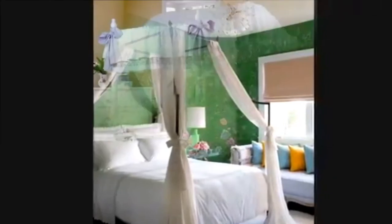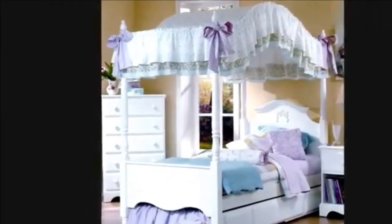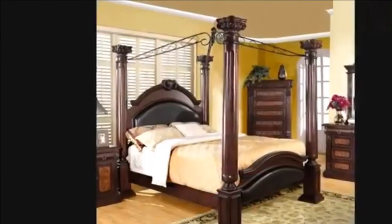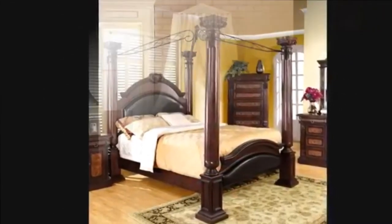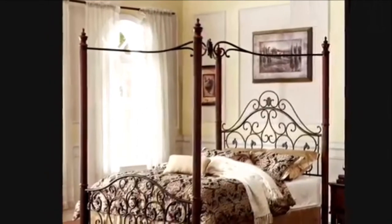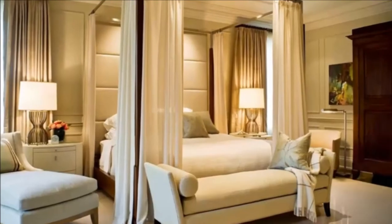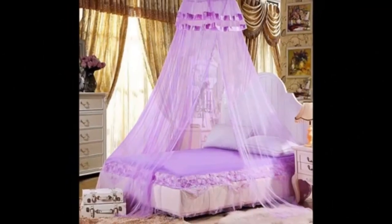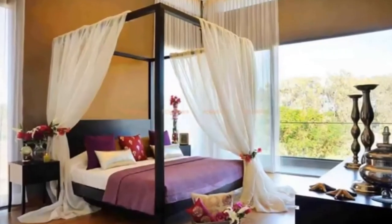Nowadays, everyone can afford a canopy bed and they can add an air of sophistication to your bedroom, or make your patio feel high class during those long summer afternoons when all you want to do is lounge around with a cold drink in your hand. They are incredibly cheap and you can decorate these beds as you like by adding different accessories such as twinkle lights.